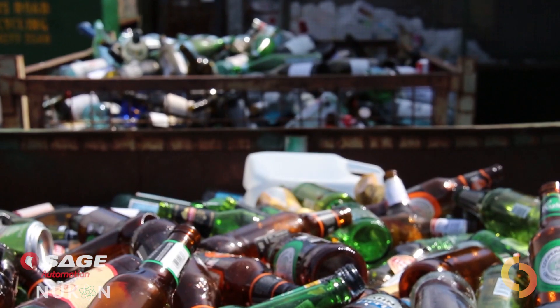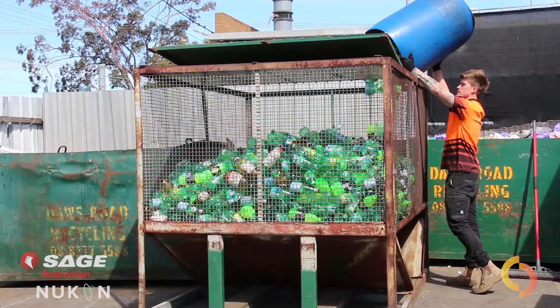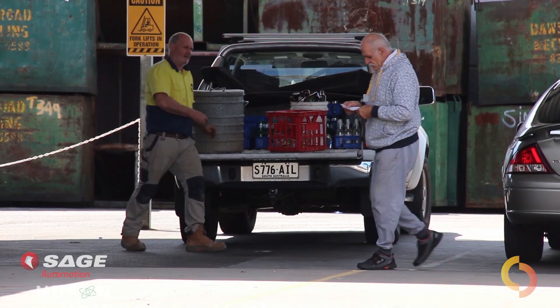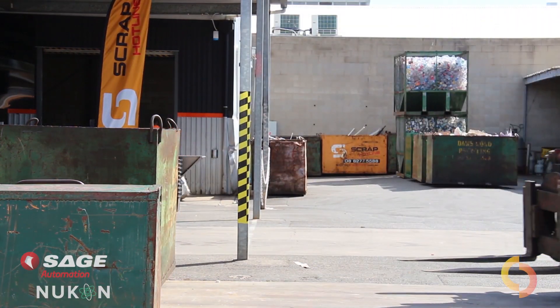For more than 40 years, the drink container recycling industry has relied on manual labour to sort and count containers, often resulting in low accuracy of containers returned, lengthy queues to return containers, and manual handling issues — basically, a poor customer experience in general.